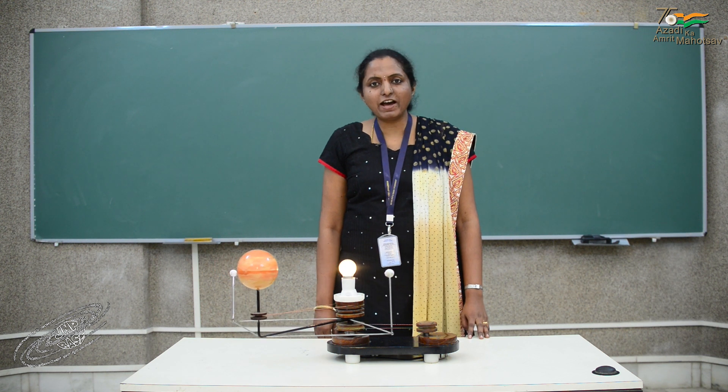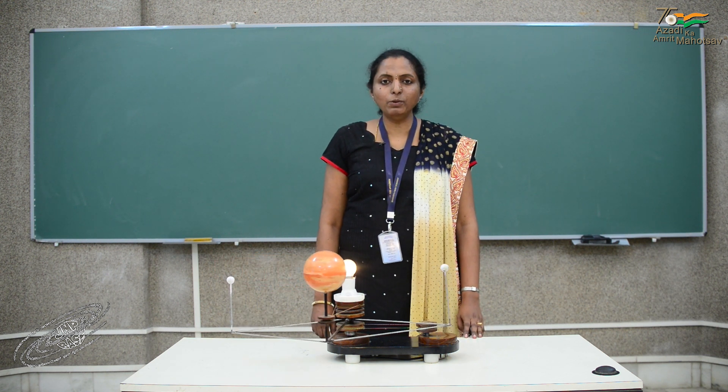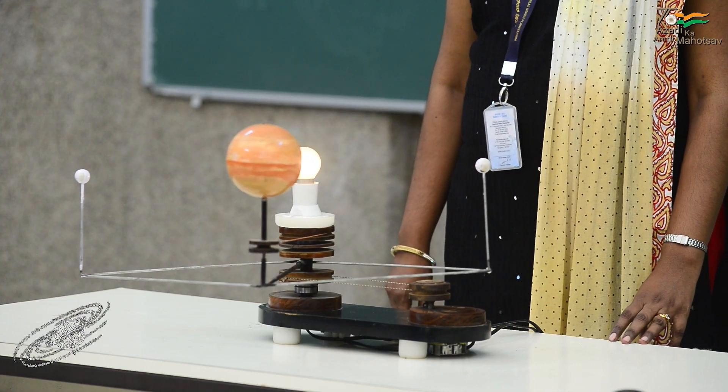Hello everyone, Jawaharlal Nehru Planetarium Bengaluru welcomes you to demonstrations in astronomy.